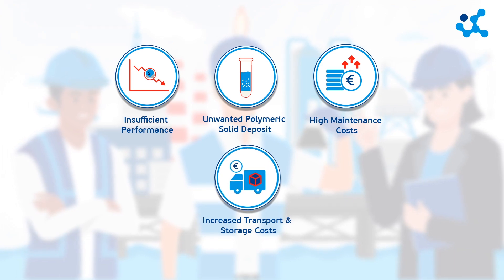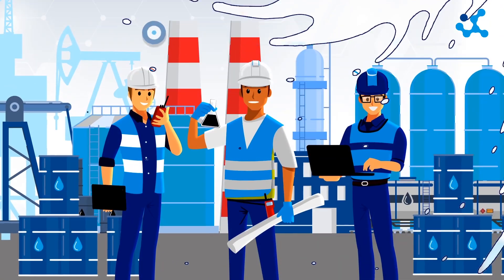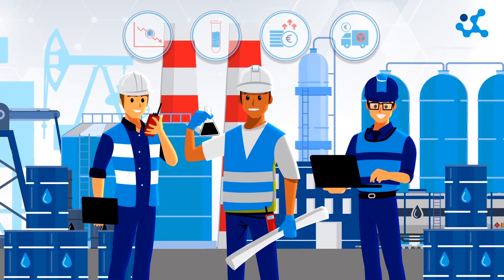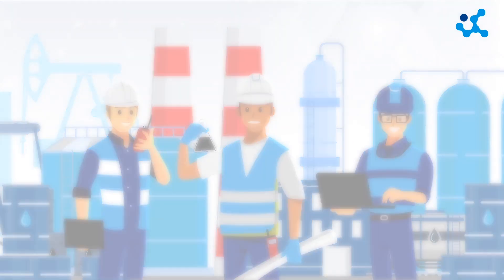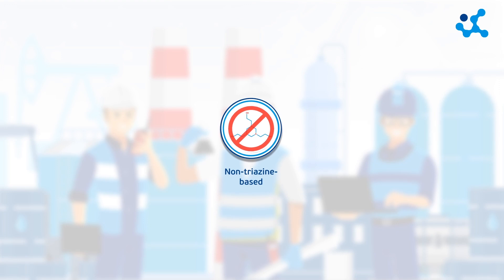This leads to increased transport and storage costs. Our H2S scavengers from the Stabicore product line, on the other hand, literally address all of these issues. They are novel, versatile, and non-triazine-based scavengers.